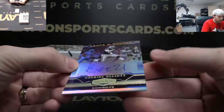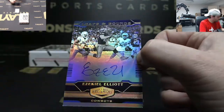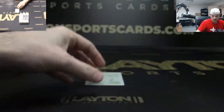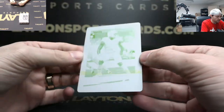Ezekiel Elliott auto, 18 of 30 — not bad. Nice Z. And printing plates — Darius Leonard from Donruss photo variation, yellow plate.